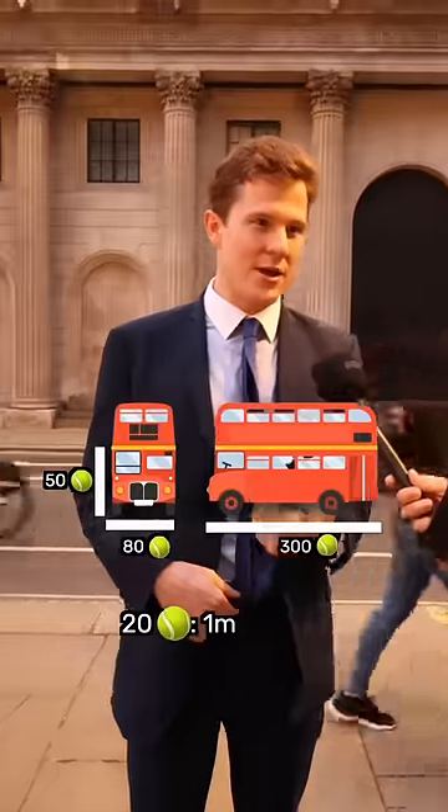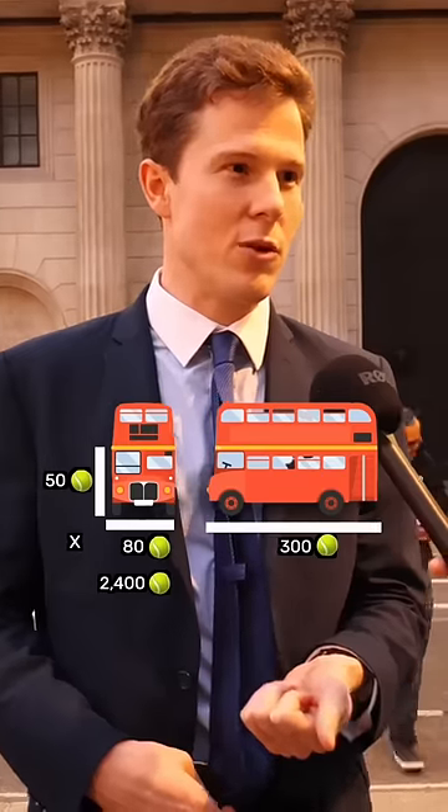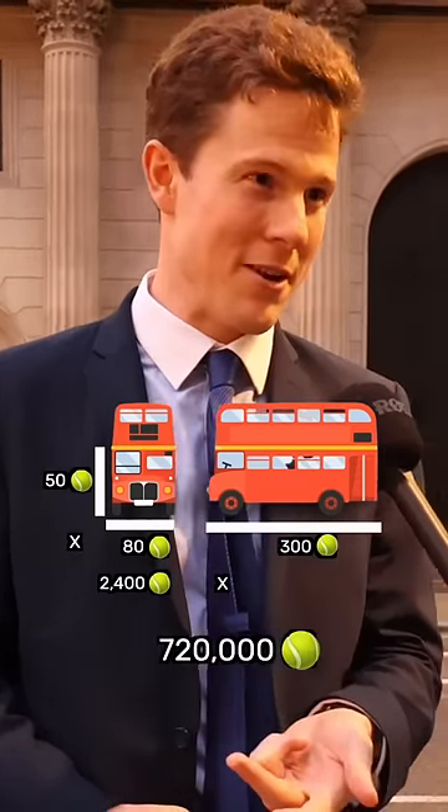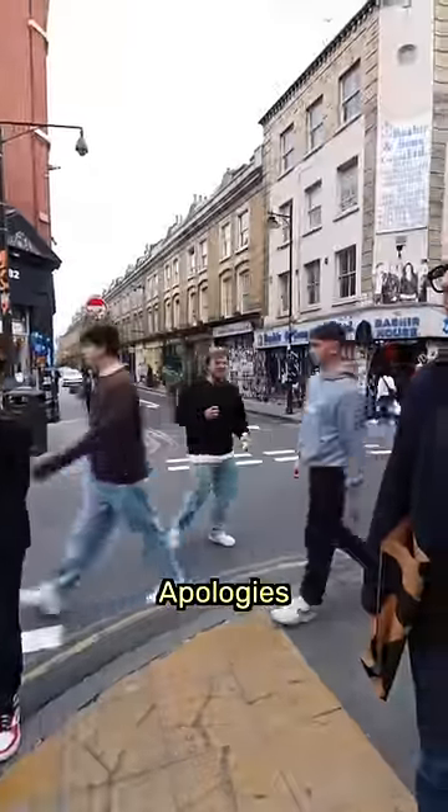20 by 15 is 300. 80 tennis balls across. The 80 multiplied by 30 is going to give you 2,400. The 2,400 multiplied by 300 is actually 720,000 at the end of it.